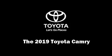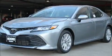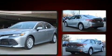The 2019 Toyota Camry. This four-door, five-passenger sedan provides a satisfying ride for all passengers.